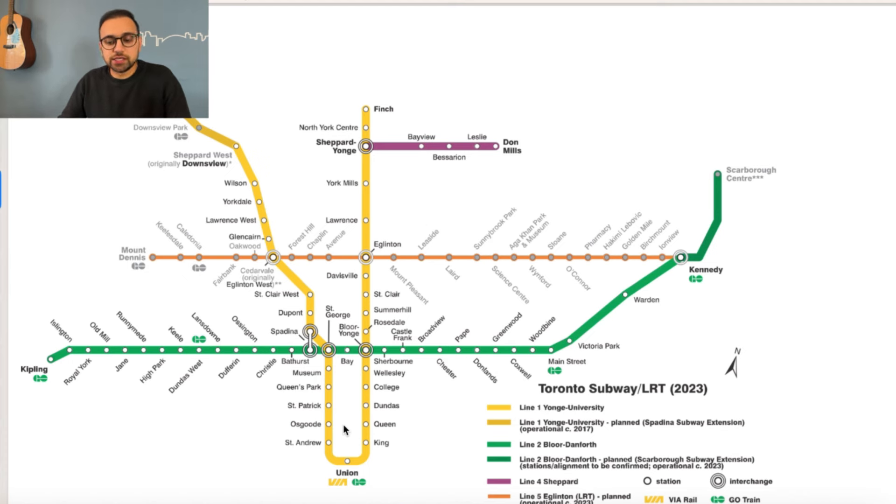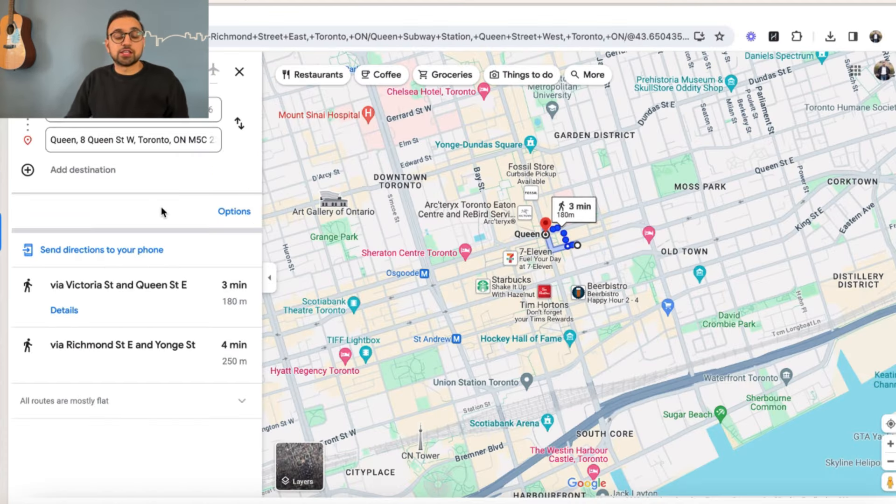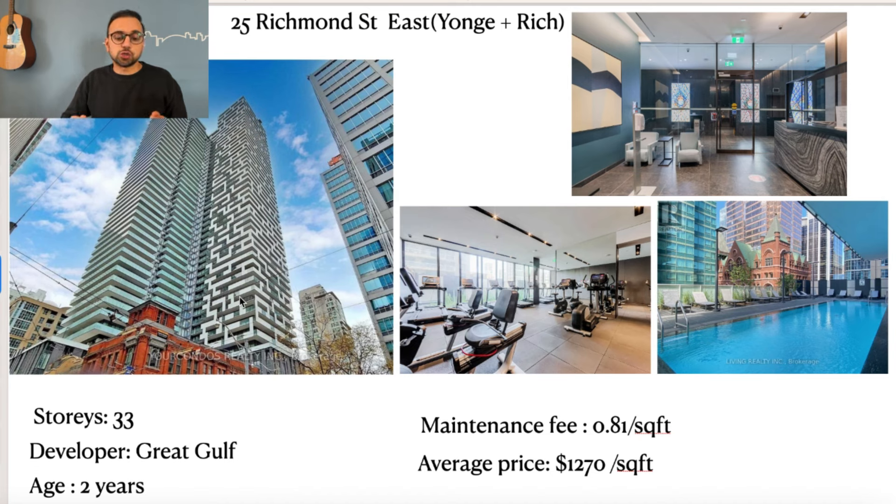Our next stop is Queen Station. The building we're looking at is 25 Richmond Street East, also called Young and Rich. Queen Station is just about a 3-minute walk away, and you also have access to a streetcar on Queen Street — though right now there may be a detour due to construction. This building is 33 stories, developed by Great Gulf, which is a very good developer. The building is just 2 years old. Maintenance fee is 81 cents per square foot. Condos sell for about $1,270 per square foot — expensive, but it's in a very prime location and newer buildings with good developers command those prices in the city.